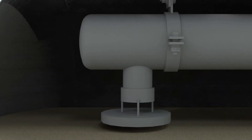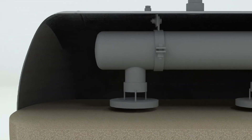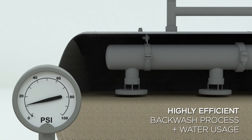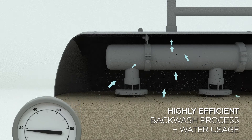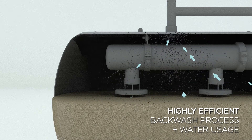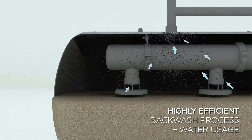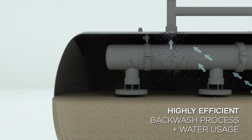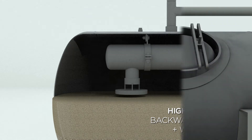The VortiSand technology is not only efficient at removing fine particulate — its backwash process and water usage are also highly efficient, enabling you to advance your sustainability goals. VortiSand's shallow media bed requires approximately 50% less water versus traditional solutions, offering a substantial boost to a facility's water efficiency and significant reduction in cost.